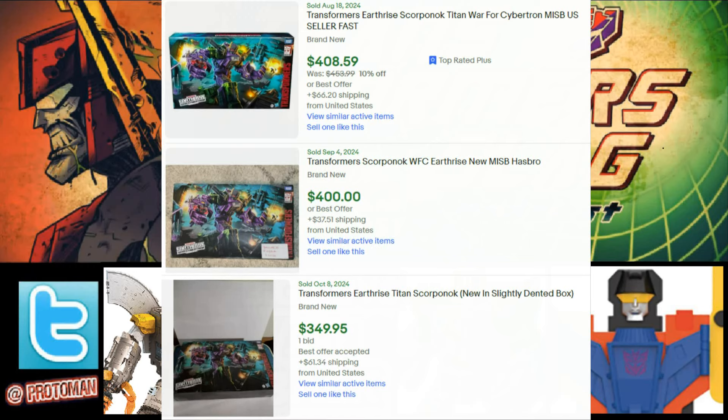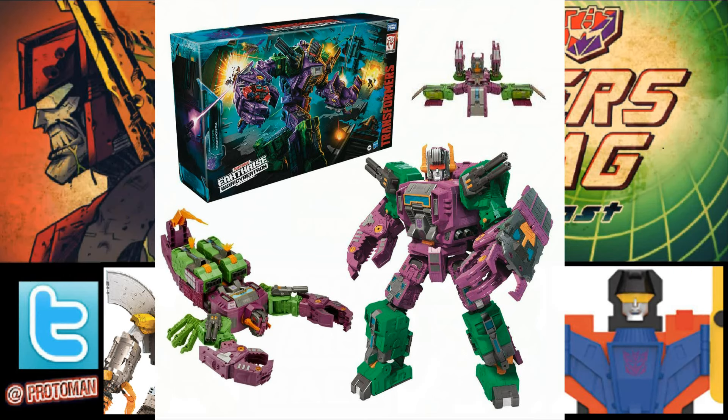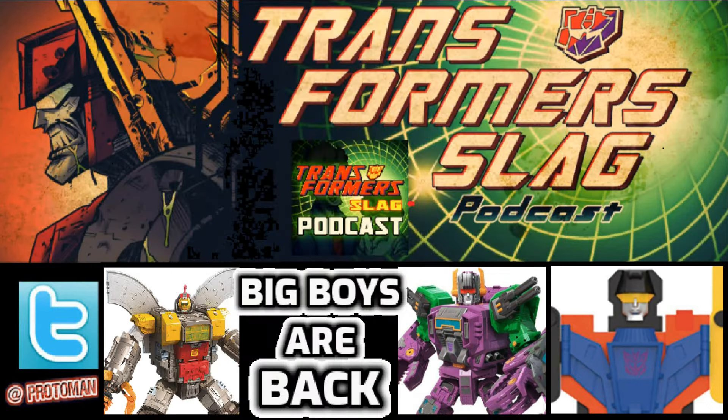Originally his MSRP was $159.99, but the secondary market got crazy with him going for easily more than double — $350 to $400 — just as of a couple weeks ago. Now on Hasbro Pulse, although it recently sold out there, he's still available for pre-order on all the other partner websites at $199.99 — $200. It's a $40 MSRP increase with inflation, but a lot cheaper than the secondary market. In a couple of years this guy's going to go up in value; big Transformers with a uniqueness of design always do.